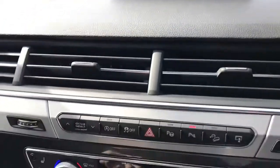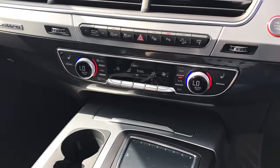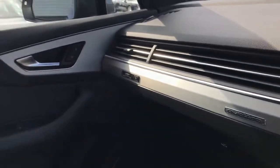This vehicle also features deluxe 4 zone climate control with front heated seats. This means the driver, passenger and the rear passengers can all sit at different temperatures.